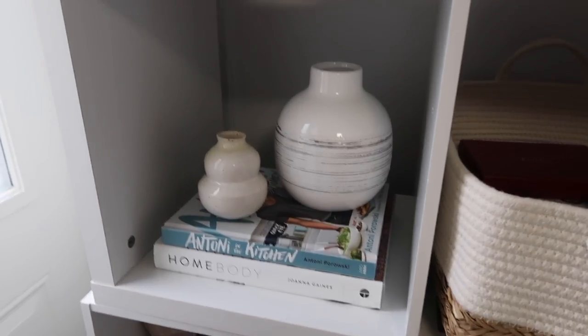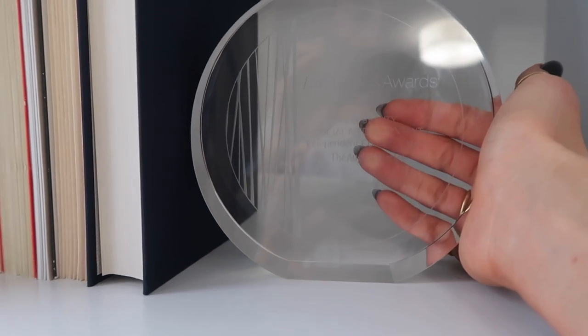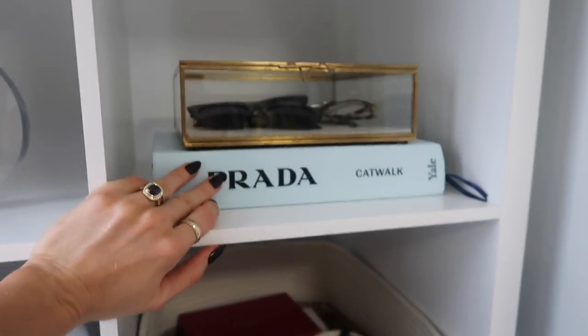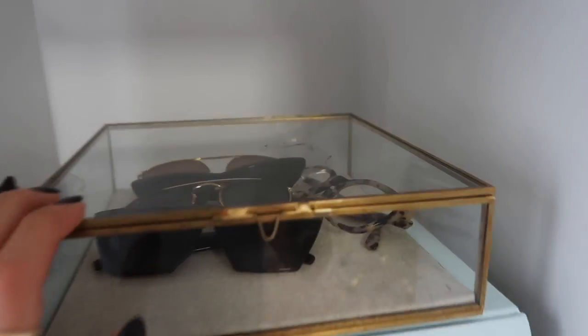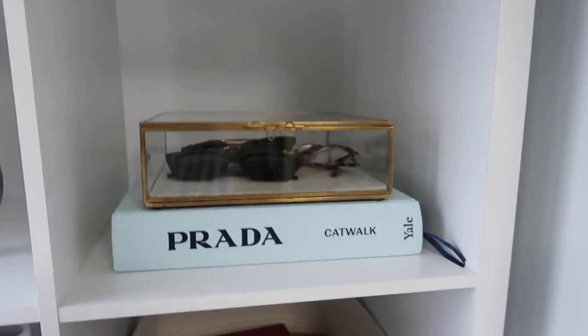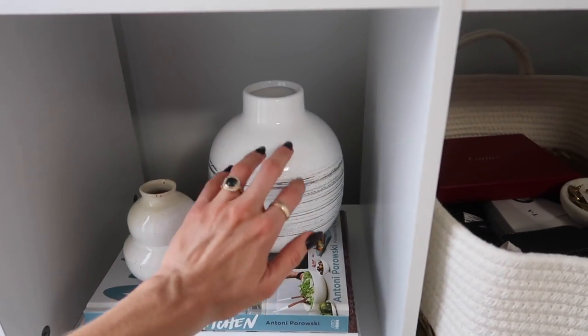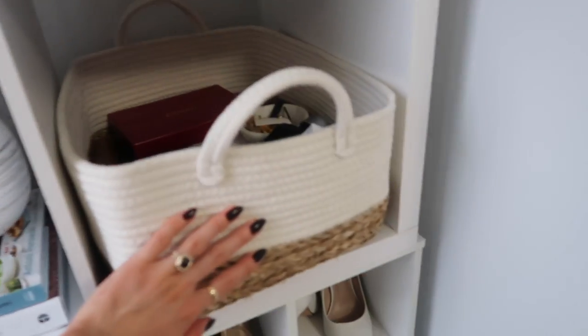Got some vases, some books, and this is my P&G Best Beauty Social Media Content award — you can't really see it. Got a gorgeous Prada book and some sunglasses. I actually don't know where this piece is from, sorry. This is another Common Goods vase, this one is from Pier One, and this is from Solutions.